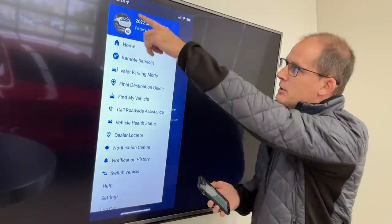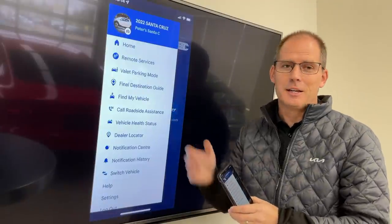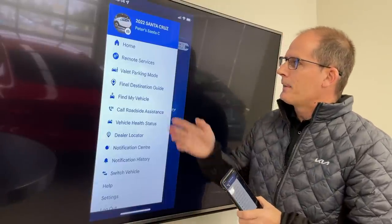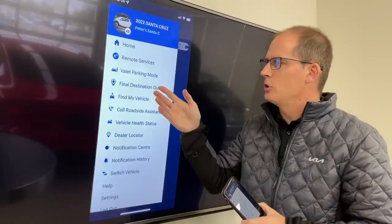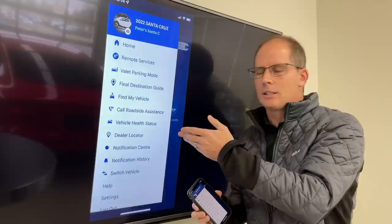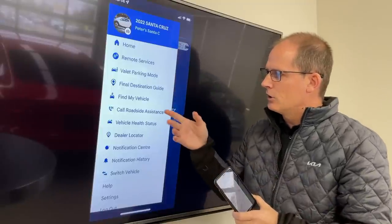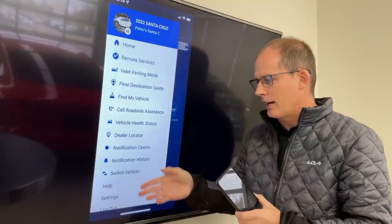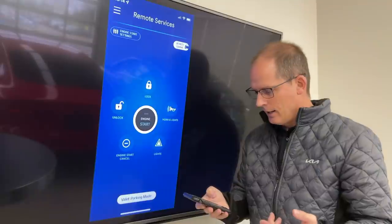In the top left corner you can customize your photo — I used a stock Hyundai picture but you can take your own. This is your home screen. You've got home, remote services, valet parking mode, final destination guide, find your vehicle, call roadside assistance, vehicle health status, dealer locator, notification center, and you can switch vehicles if you had two Hyundais or two Kias.